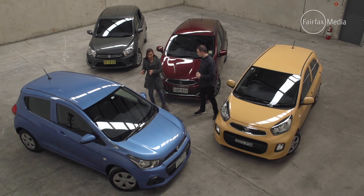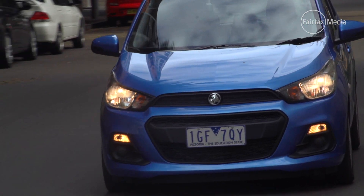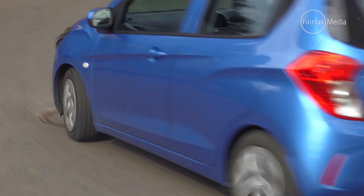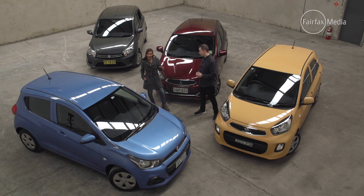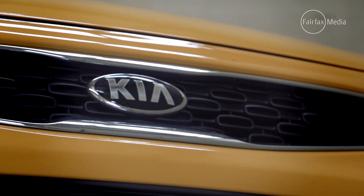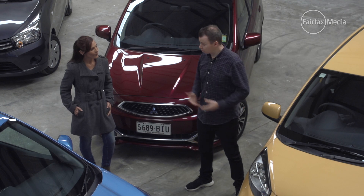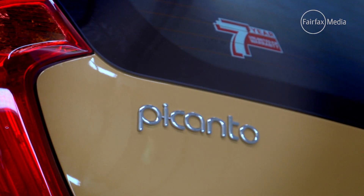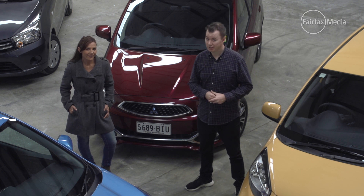We can agree that the Holden is the best car — it looks, feels and drives more premium — but it comes at a premium cost of more than $2,000 compared to the others, and that makes a difference when you're on a budget. But we can both agree the Kia is the winner in this contest. The Picanto does all the basics well, and its seven-year warranty gives it unbeatable peace of mind — just what you want in your first car.